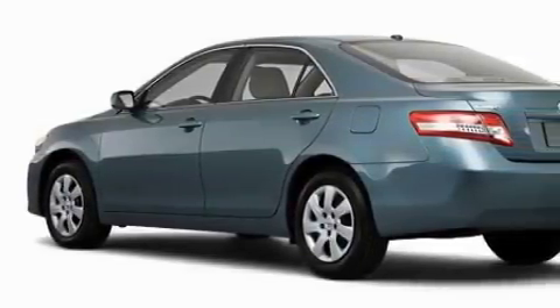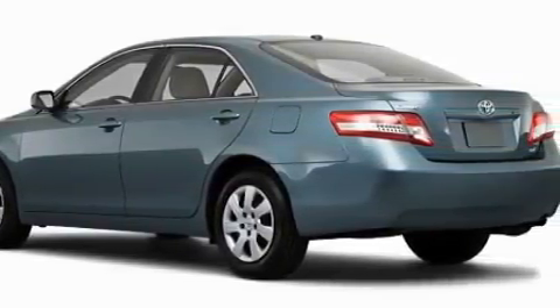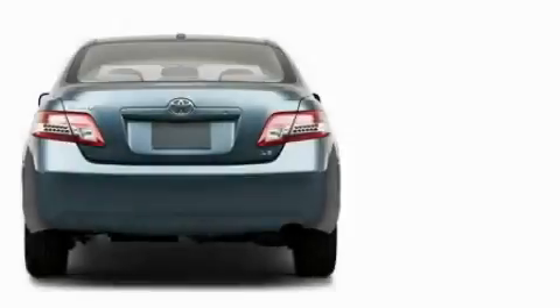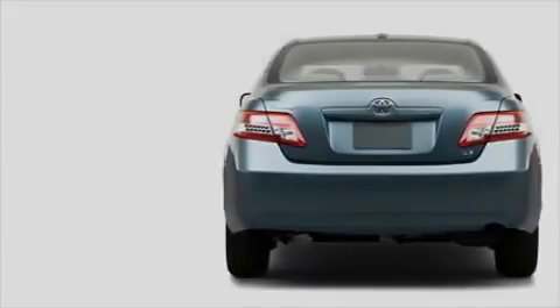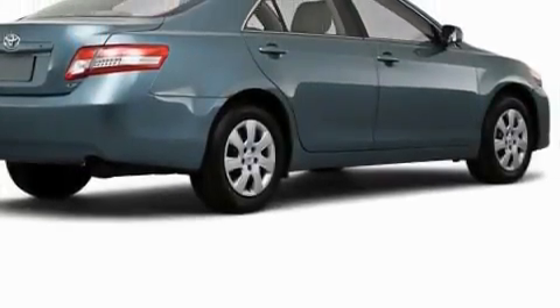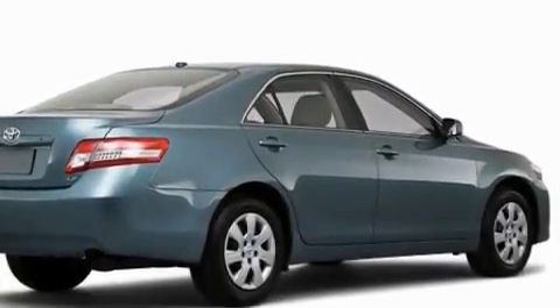The most desirable features on board this Toyota include a driver's seat lumbar support, power windows, a CD player, front multi-stage airbags, a four-wheel anti-lock braking system, and this automobile has the safety and efficiency of front-wheel drive.